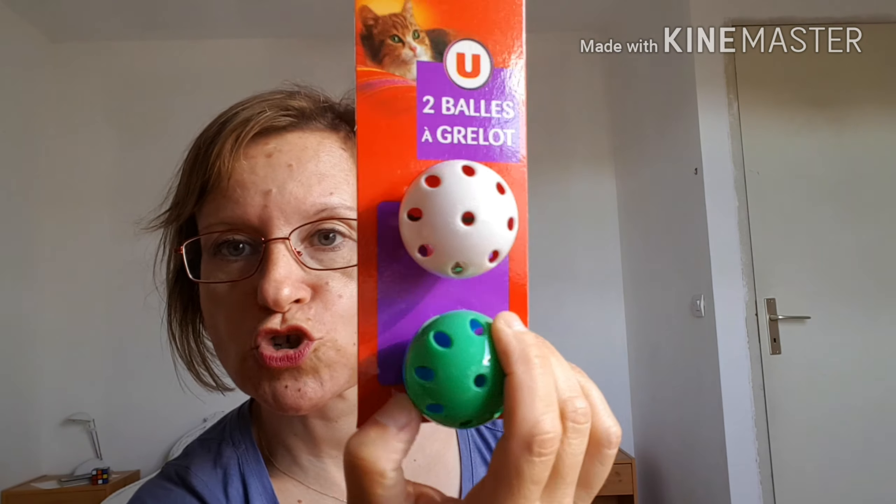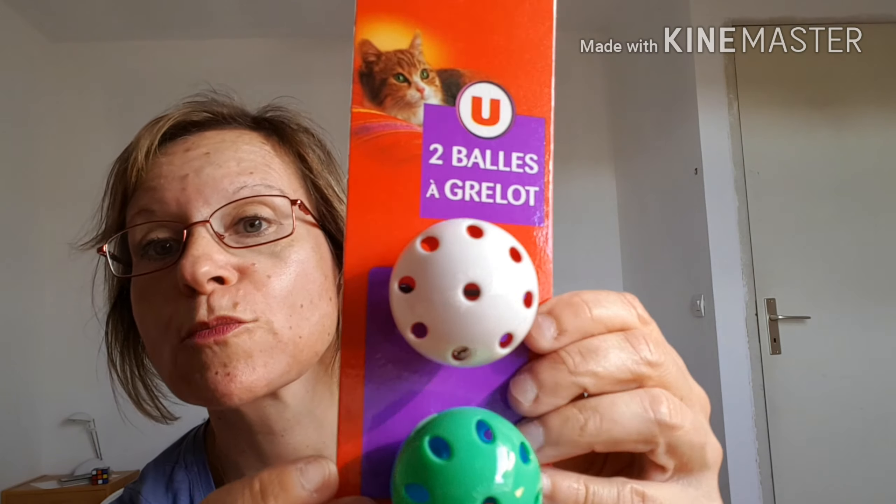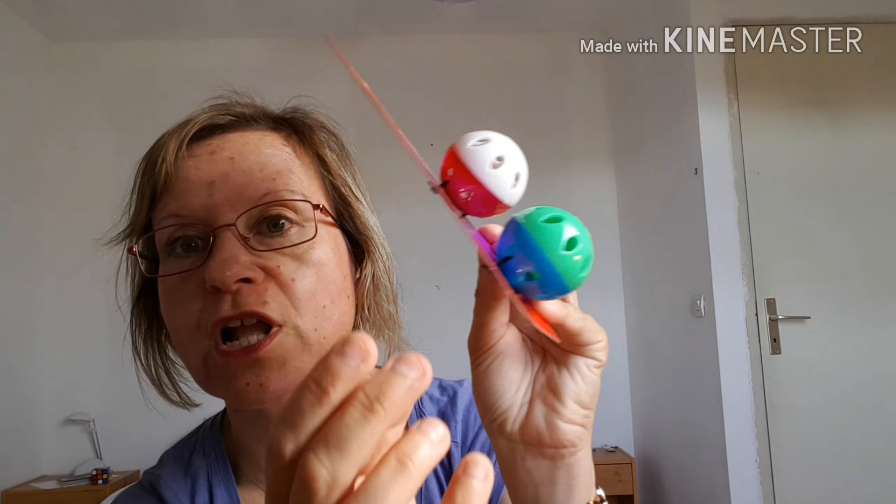I bought some small pouches like this, normally for cats, but I will give one to my cochon d'Inde — it was 1.44€. Normally these are cat toys.